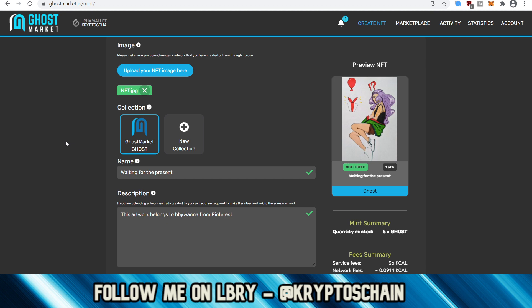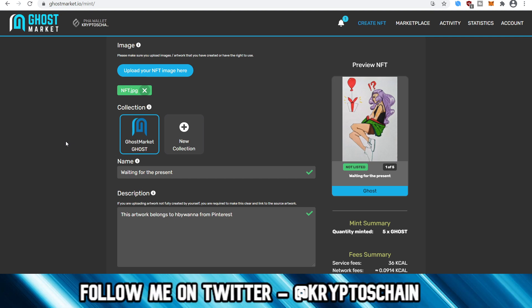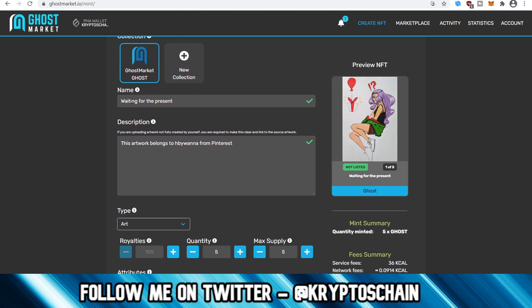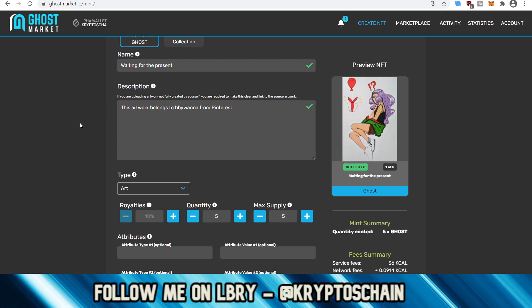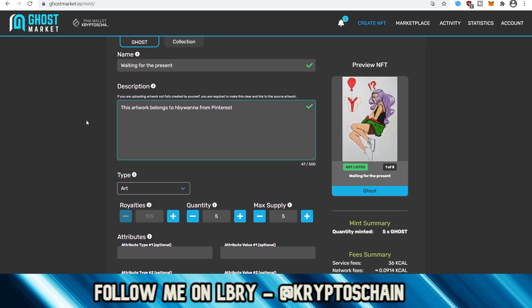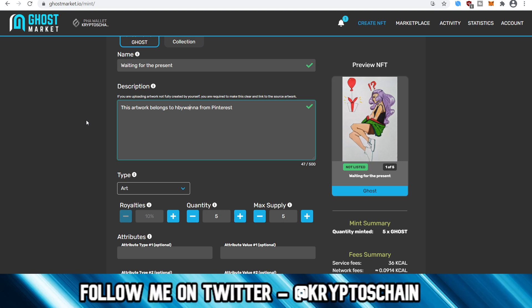The artwork shows a girl waiting for a present, so I've named it 'Waiting for the Present.' You need to give it a description as well. If you're using someone else's artwork — say a character from a Japanese anime or a game — you should always specify the source, because it's not your artwork. She is on Pinterest, and I'm specifying her username. Even though she's my cousin I'm doing it to show how you should properly attribute artwork you didn't create yourself.